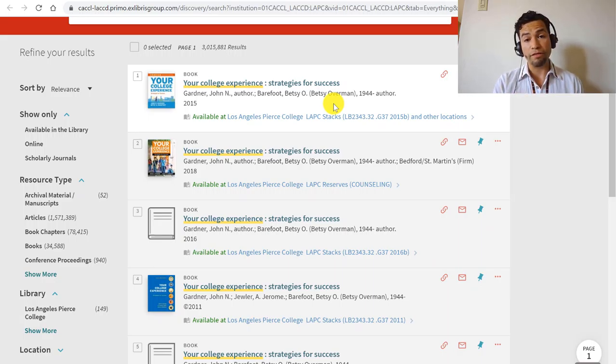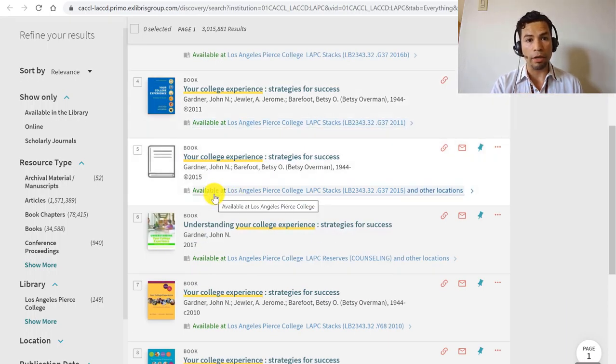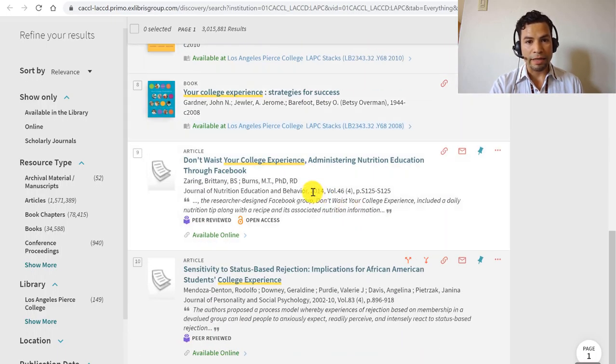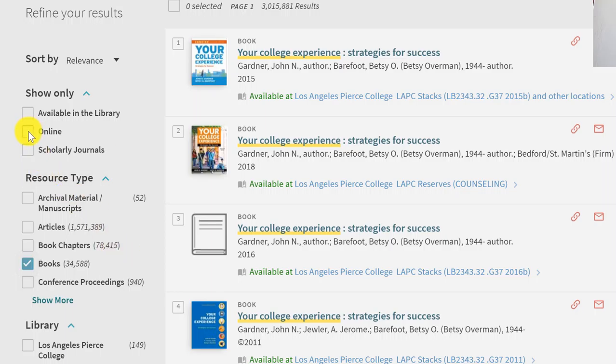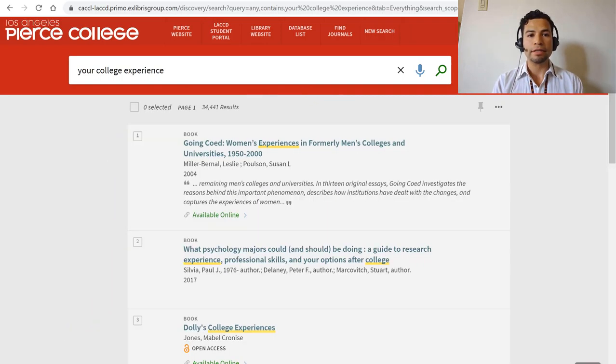So we're going to try to find a version of this textbook as an e-book. I'm not really seeing one because I'm looking for one that says 'available online.' If I scroll down a little bit more, I see journal articles, which is not what I'm looking for. So I'm going to scroll back up and use the tools on the left-hand side. Under resource type, I'm going to click on 'books,' then click on 'online' — two limiters — and click 'Apply Filters' to see only e-books.